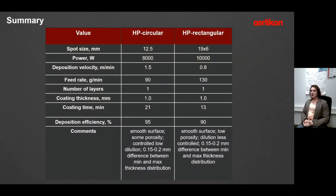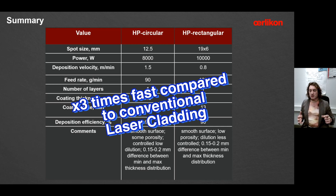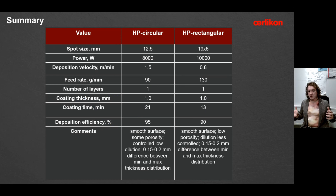Summarizing both approaches: in both cases you achieve a very smooth surface, deposition efficiency over 90%, and coating time below 20 minutes for this application — with a target of 1 millimeter coating thickness. By comparison, using conventional laser cladding with a 5 millimeter spot at typical velocities of 1 meter per minute, you would need around 40 to 45 minutes to finish the same job. There is clearly a trend showing high power has strong application potential for many industrial needs.